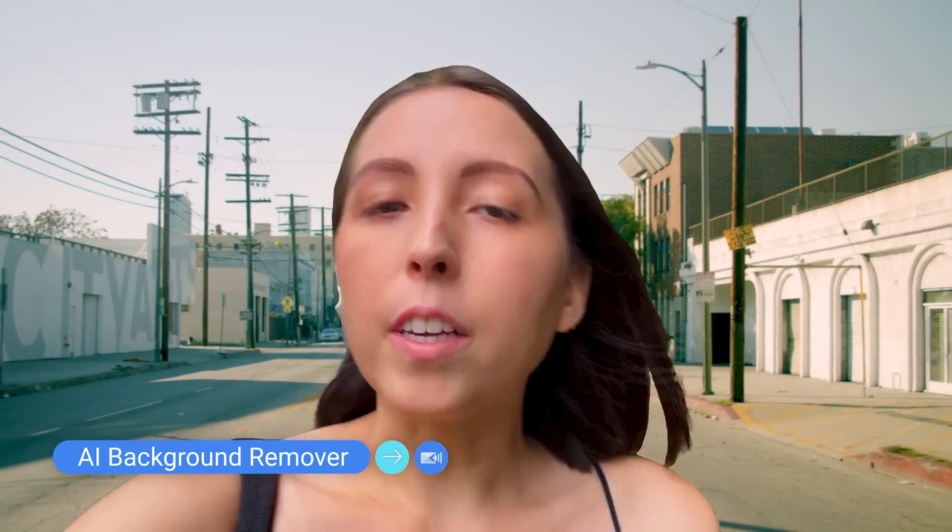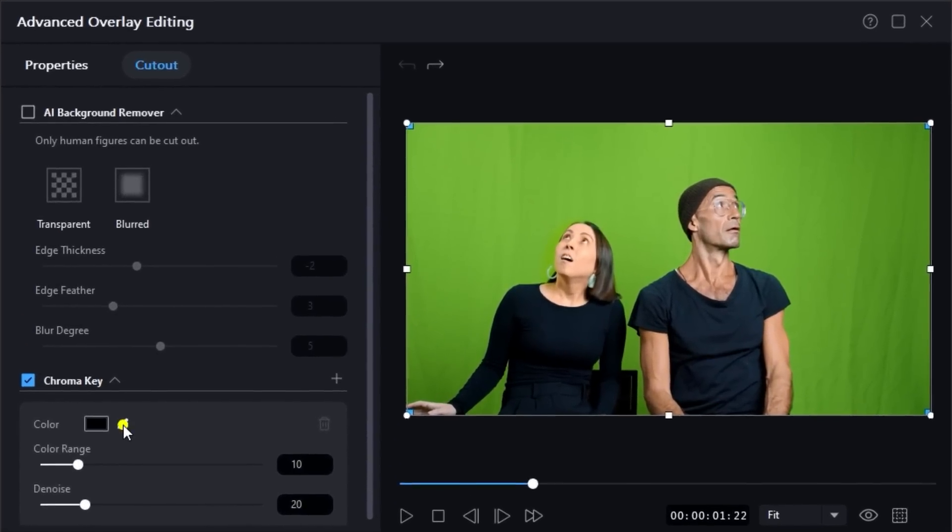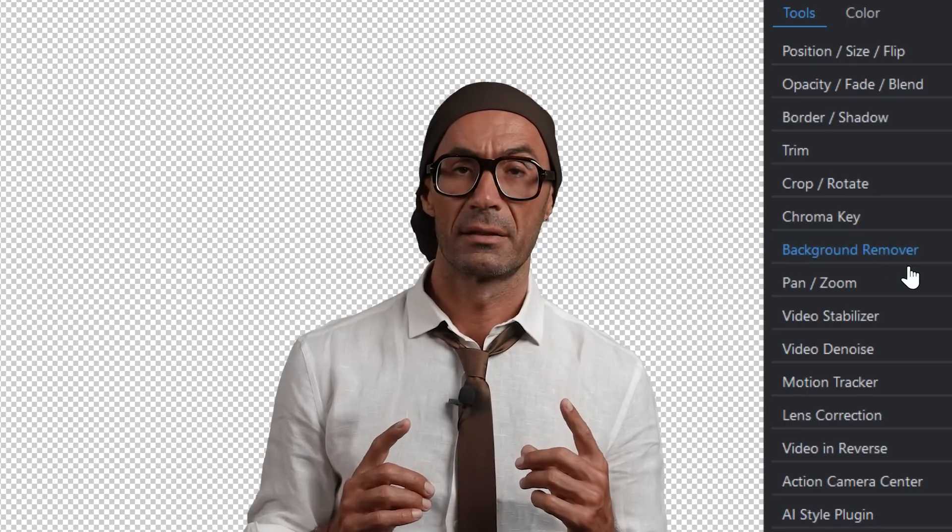Taking our vlog example further, imagine being able to edit the background of your vlog and place yourself in any setting without a green screen. Setting up a green screen is time-consuming and takes a bit of skill, and removing it with chroma key in post-production is even more work if your footage is patchy. PowerDirector's AI background remover will remove any background with one click. Picture being able to film a scene in your living room and seamlessly place it in a bustling cityscape or a serene beach — the possibilities are endless and accessible for creators of all skill levels.